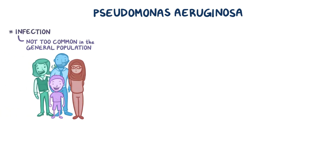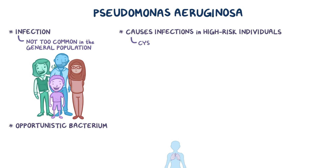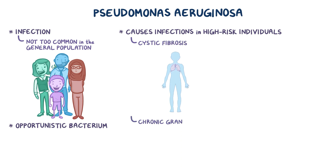A P. aeruginosa infection is actually not too common in the general population. It is an opportunistic bacterium, meaning that it frequently causes infections in high-risk individuals, like those with cystic fibrosis, chronic granulomatous disease, and type 2 diabetes mellitus.